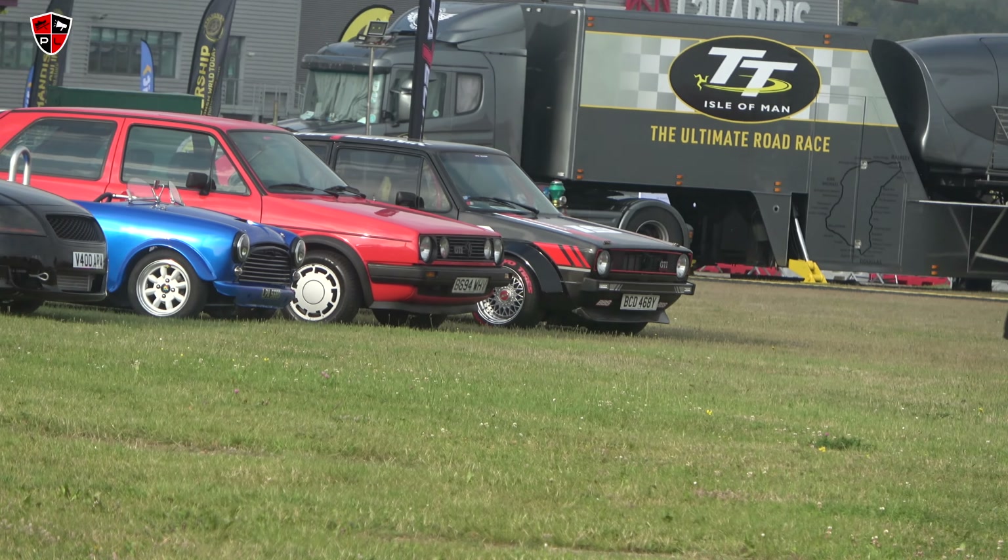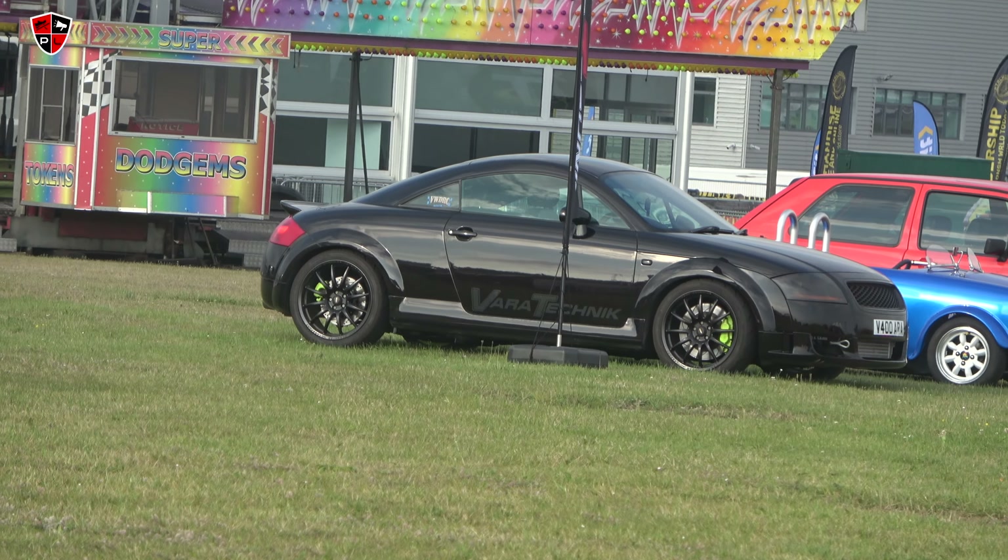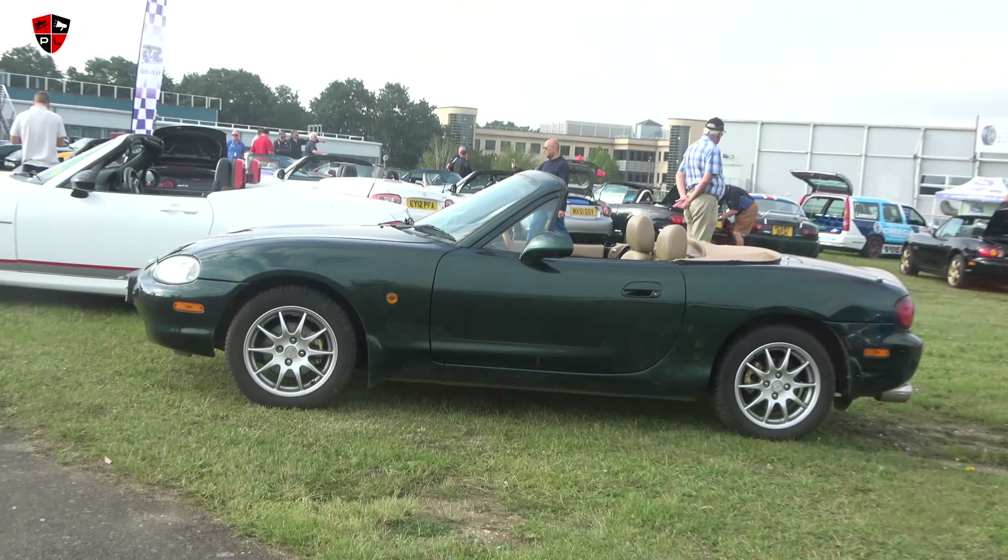There's a mini which looks interesting, we'll have a close look at that in a minute. There are a few Golfs there, a Mark 1 TT which looks very moody. I'm going Mazda - oh there's an 850!